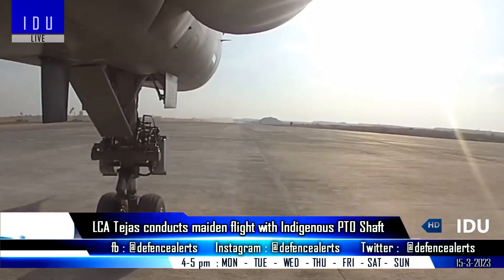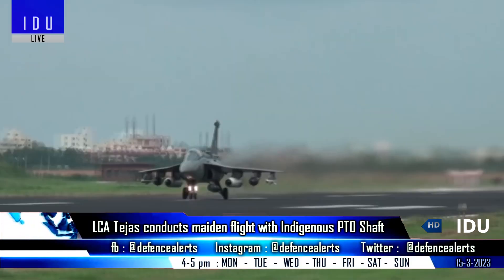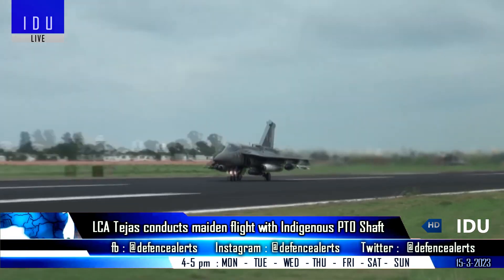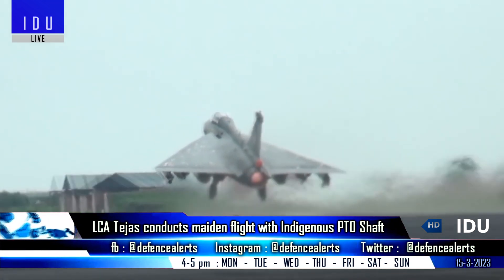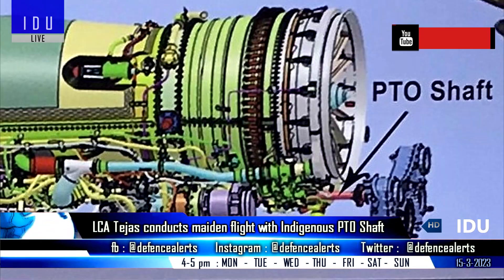A limited series production Tejas Light Combat Aircraft has successfully flight-tested an indigenous power take-off shaft developed by Chennai-based Combat Vehicles Research and Development Establishment, which is a critical equipment that transmits power from the aircraft engine to the gearbox.